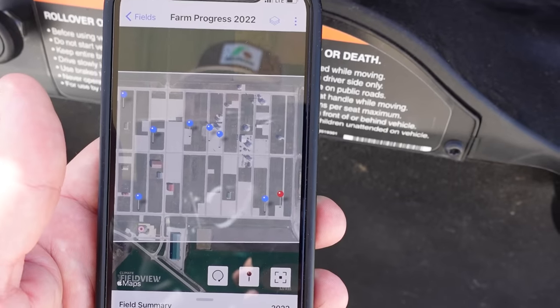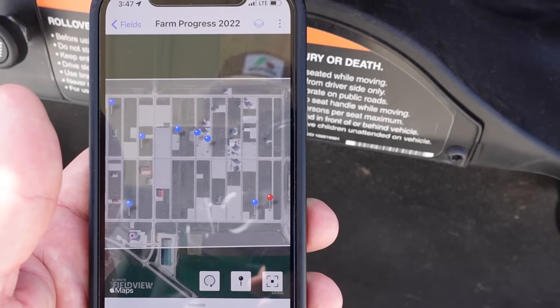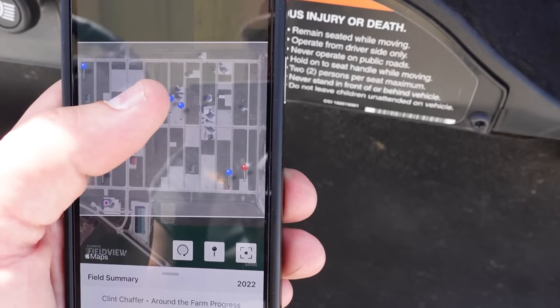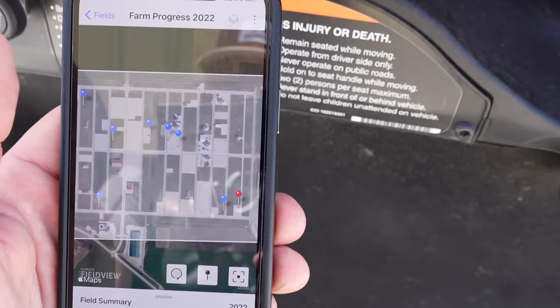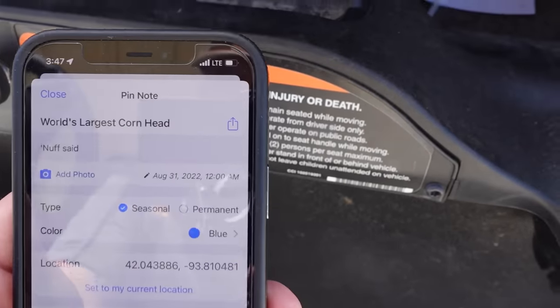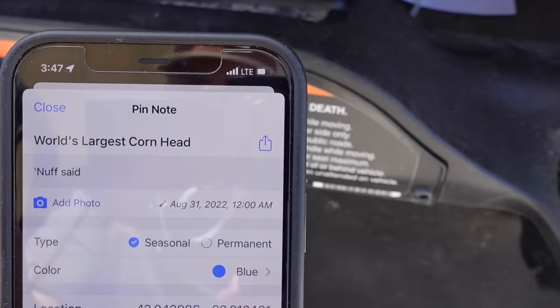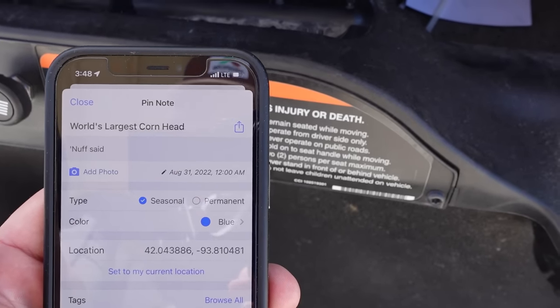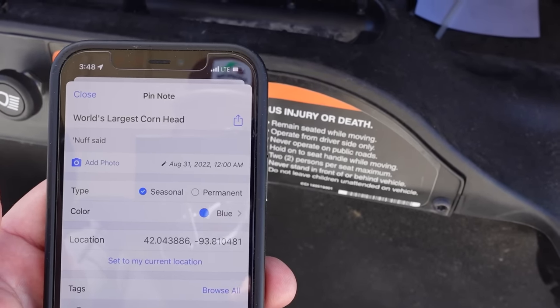We just stopped at Kloss and got to see those awesome tractors and combine. Now let's see what's next. Let's go to this pin over here — it is the world's largest corn head. Let's go find this. That'll be fun. We'll see you at the world's largest corn head.